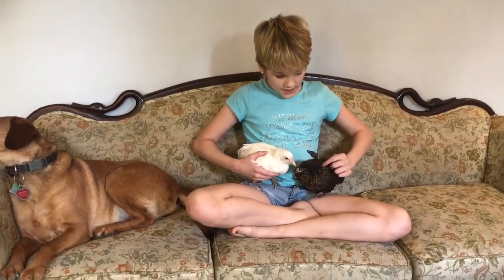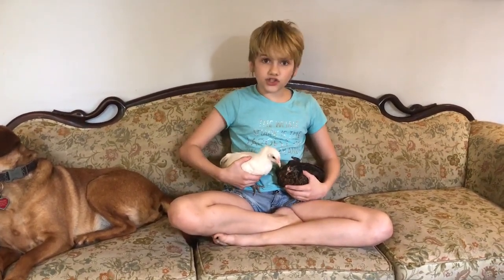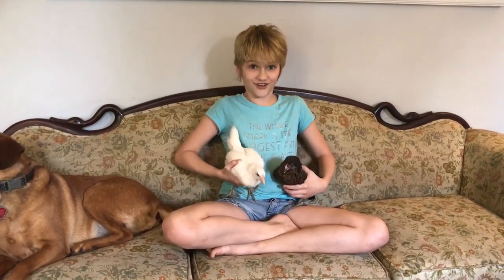These are our two baby chickens. This one is Pumpkin Tulip and this one is Snowball. They are Easter Eggers because their feet are green, and they are going to lay blue and green eggs. They are sisters.